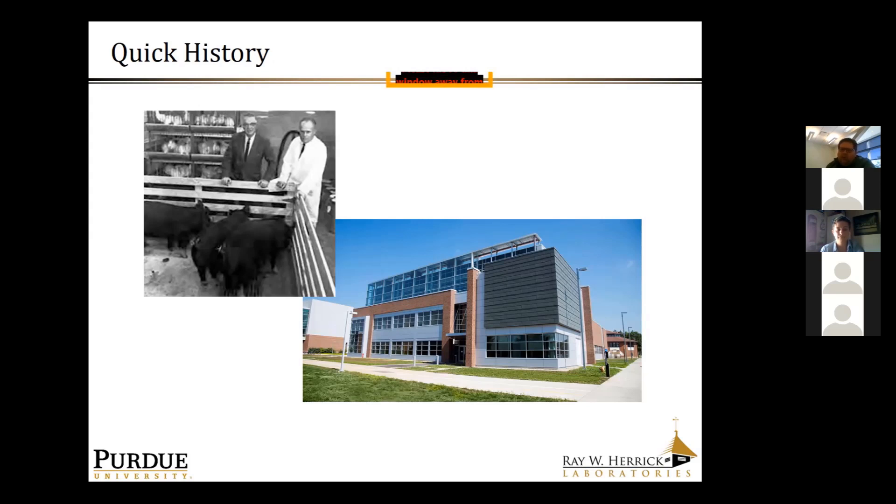Those two areas — HVACR and noise control — are what the laboratory is most known for. Stepping into the 1980s, the laboratory started doing more work in renewable energy, energy efficiency, smart buildings, transportation, automotive engines, defense-related research, and most recently, smart materials, additive manufacturing, and perception-based engineering — the intersection of psychology and mechanical engineering. Today we are an interdisciplinary research lab spanning mechanical, civil engineering, architectural engineering, and more.